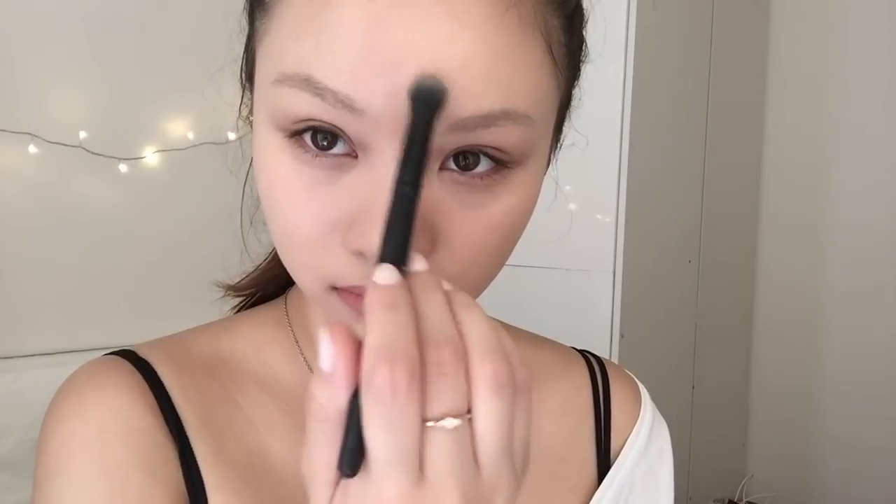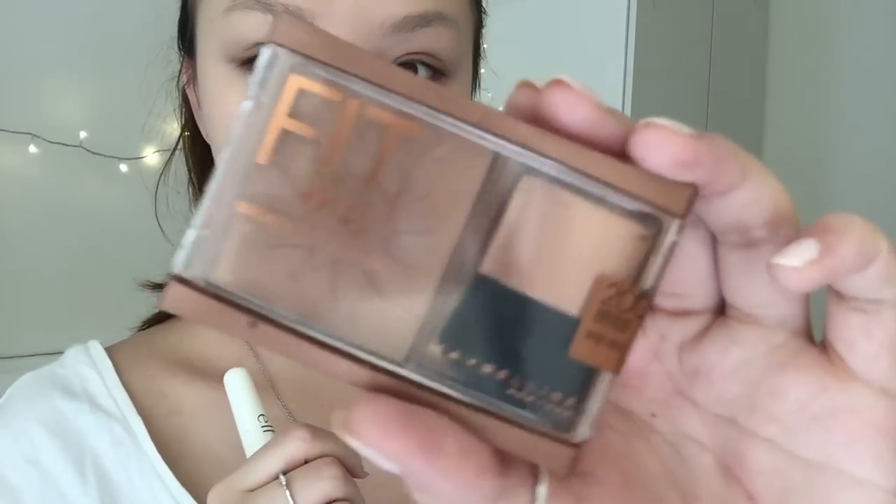Onto powder — I don't have time to do a full contour routine on a daily basis, so what I do is use a powder in a lighter shade. I put it on my brow bone, under my eyes, on my forehead, down the bridge of my nose, and on my chin.